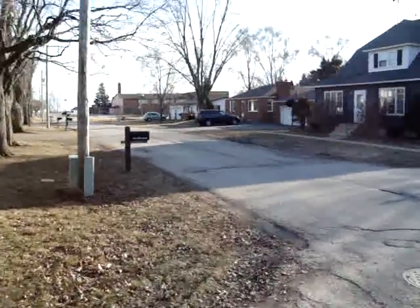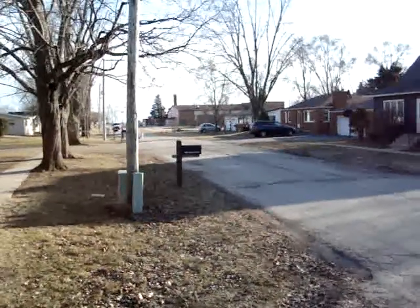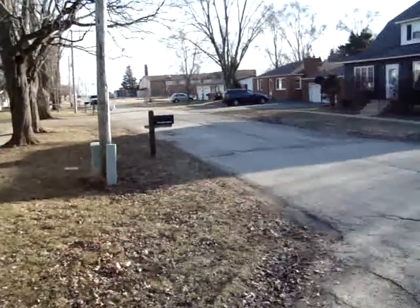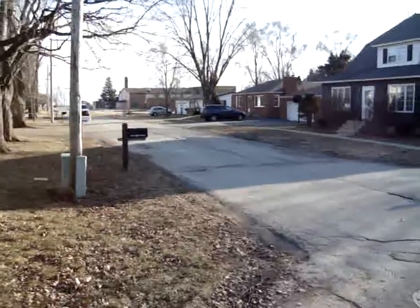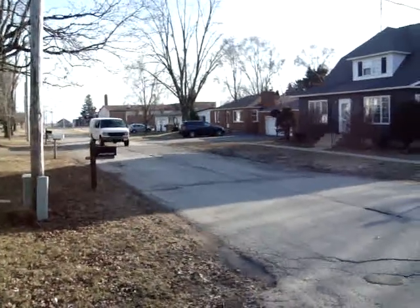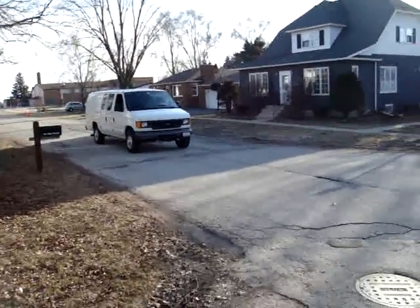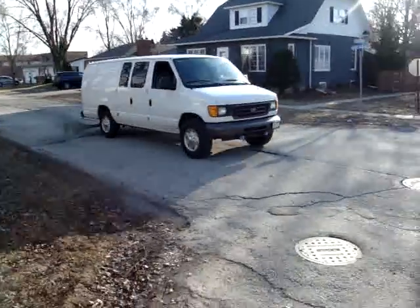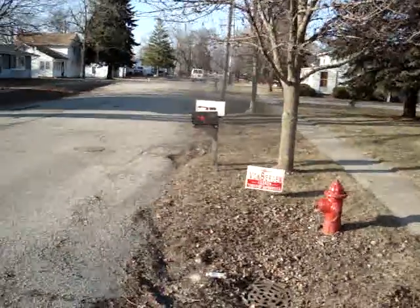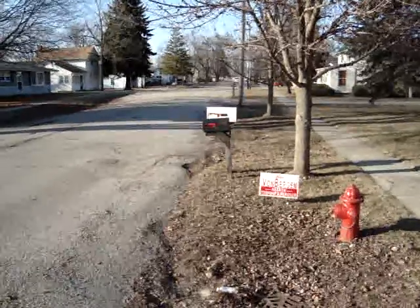All right, we have a 2006 E350 6.0 Powerstroke in a van. He's got the Bully Dog Triple Dog downloader on it and just a stock straight pipe, stock size pipe. He's gonna do a launch here. I'm pretty sure that was on extreme — he usually drives with the tow economy, I know that.